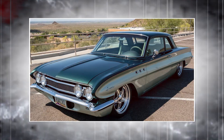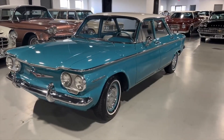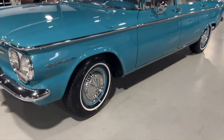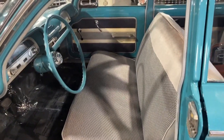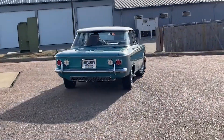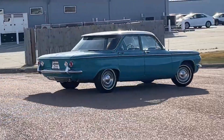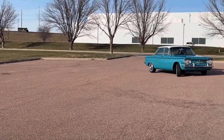Positioned between those two extremes were the BOP compacts: the Buick Special, Oldsmobile F85, and Pontiac Tempest. These cars shared a 112-inch wheelbase platform and the same basic body, but each model featured significant mechanical differences that set them apart. Among these, the Pontiac Tempest stood out for its unique and advanced drivetrain, making it one of the most innovative cars of its time.